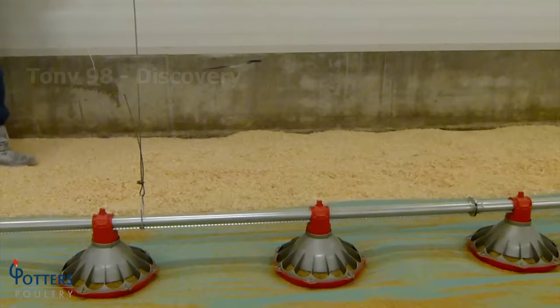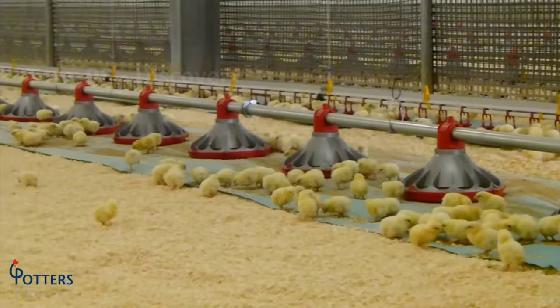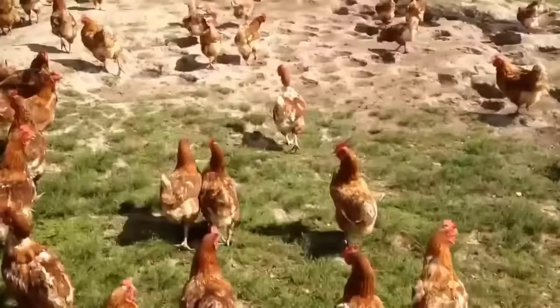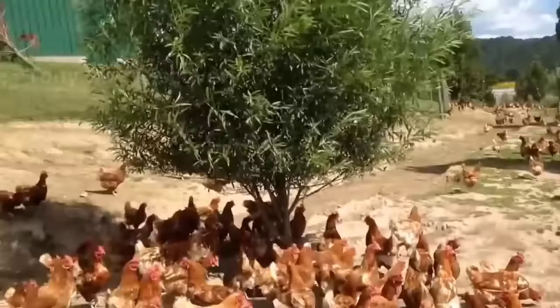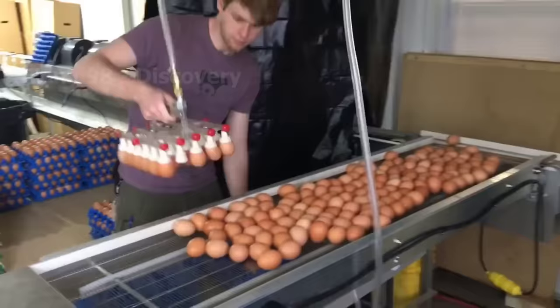Most breeders find that the broiler breed has a relatively rapid development process — both the chick stage and the adult stage fall around 4 to 6 weeks. However, chicken breeds that lay eggs will need a longer development time: 18 to 22 weeks at the chick stage, and the development of egg-laying hens will last from 50 to 60 weeks to adulthood.